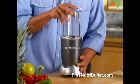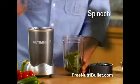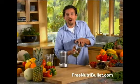This is the NutriBullet, the world's first nutrition extractor. I'm going to start off with some spinach for fiber, bananas, berries, almonds, flaxseed, and water, and watch.